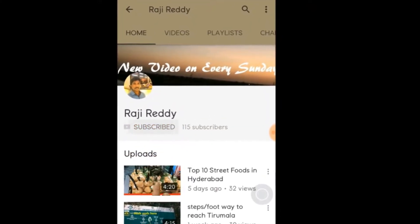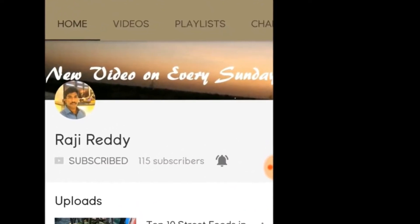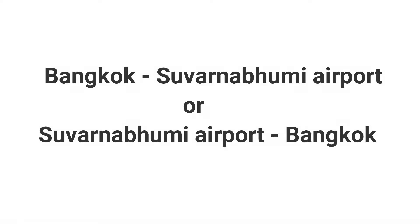For food and travel videos, click on the subscribe button and don't forget to click on the bell icon to get the latest updates. Hi everyone, this is one of the most asked questions: how to reach Suvarnabhumi Airport from Bangkok, and also from Suvarnabhumi Airport to Bangkok.